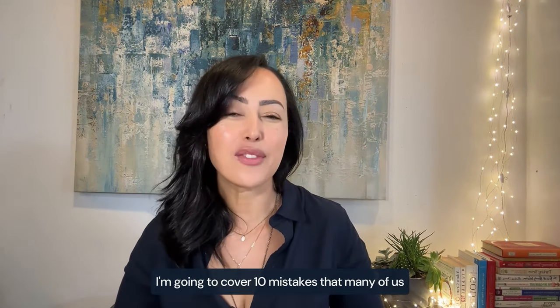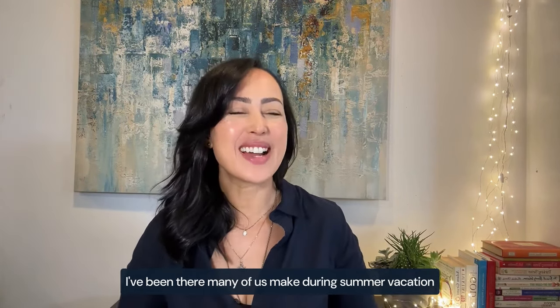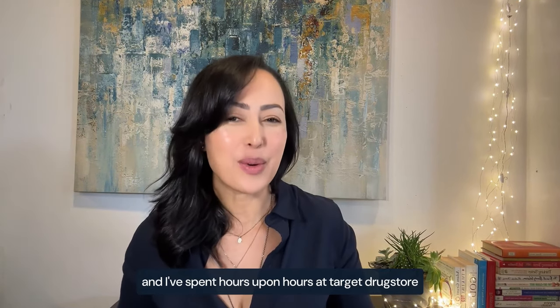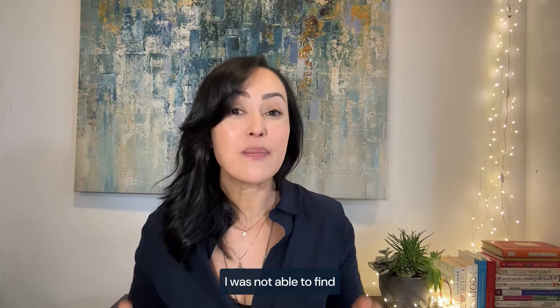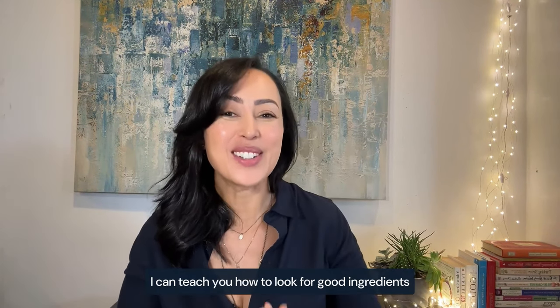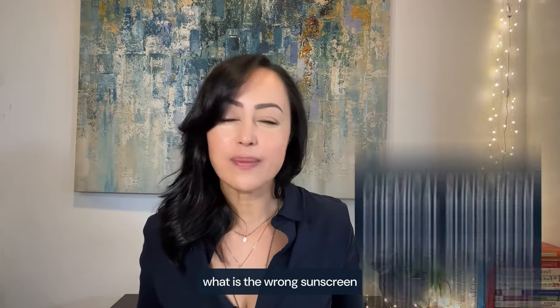In this video, I'm going to cover 10 mistakes that many of us make during summer vacation. The very first one is using the wrong sunscreen. The majority of the population buys sunscreen at the drugstore, and I've spent hours upon hours at Target and the drugstore. I was not able to find a single sunscreen I could actually recommend — and I mean that. So what is the wrong sunscreen? Chemical sunscreens.